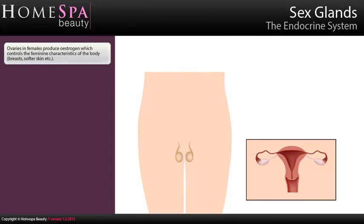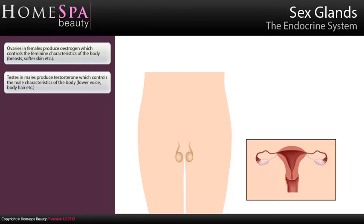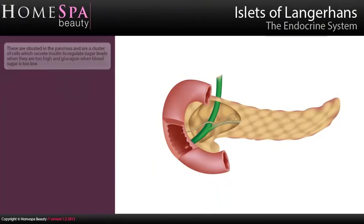Sex glands: Ovaries in females produce oestrogen which controls the feminine characteristics of the body – breasts, softer skin, etc. Testes in males produce testosterone which controls the male characteristics of the body – lower voice, body hair, etc. Islets of Langerhans: These are situated in the pancreas and are a cluster of cells which secrete insulin to regulate sugar levels when they are too high, and glucagon when blood sugar is too low.